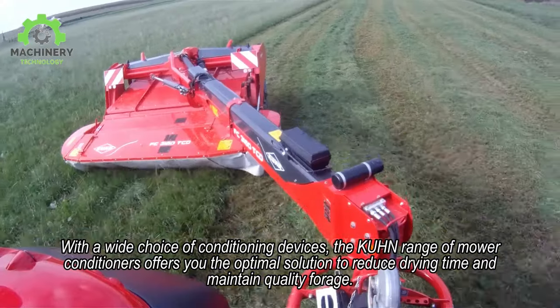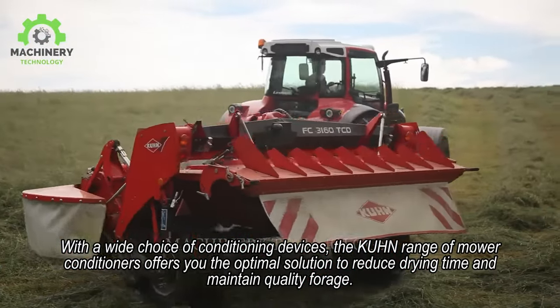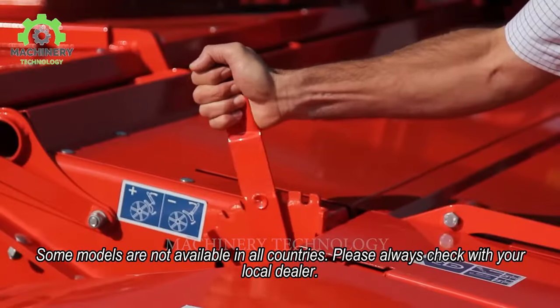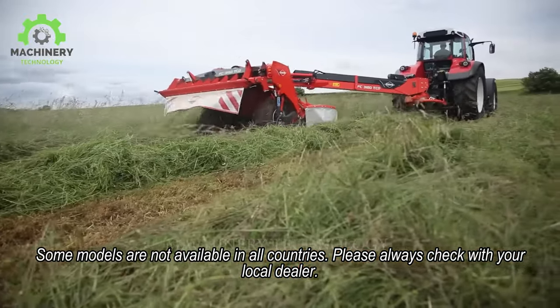With the wide choice of conditioning devices, the KUN range of mower conditioners offers you the optimal solution to reduce drying time and maintain quality forage. Some models are not available in all countries — please always check with your local dealer.